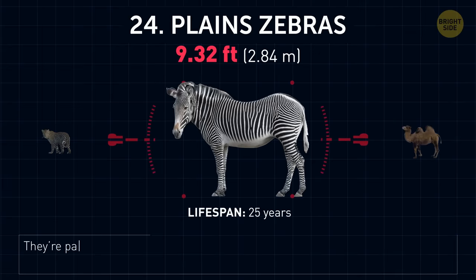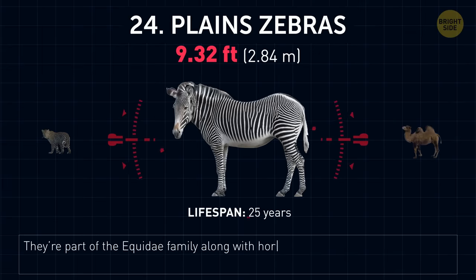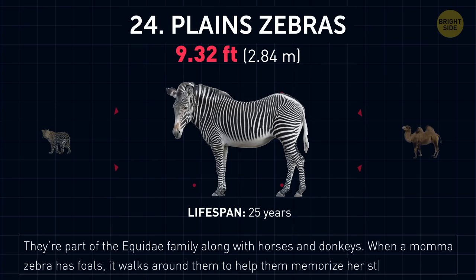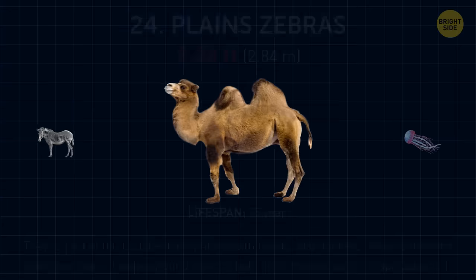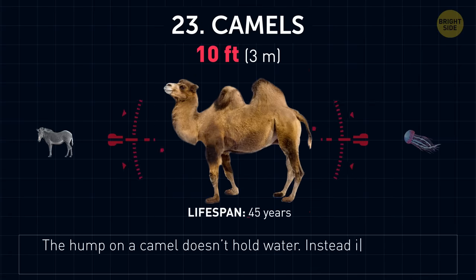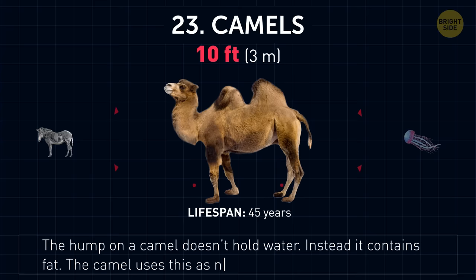Plains zebras. They're part of the equidae family along with horses and donkeys. When a mama zebra has foals, it walks around them to help them memorize her stripe pattern. Camels. The hump on a camel doesn't hold water — instead, it contains fat. The camel uses this as nourishment when food is scarce.